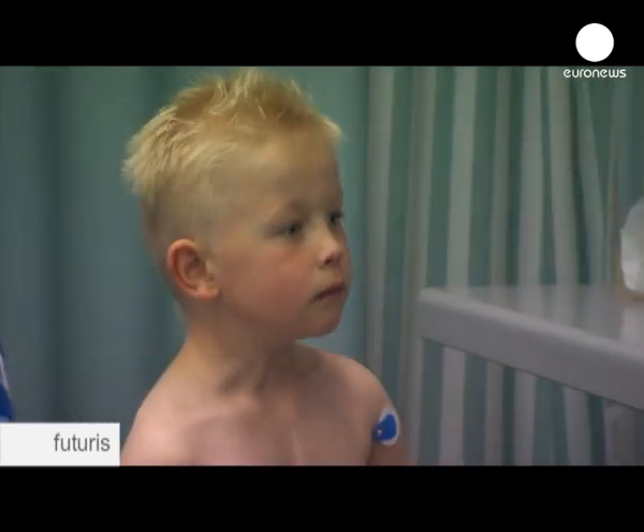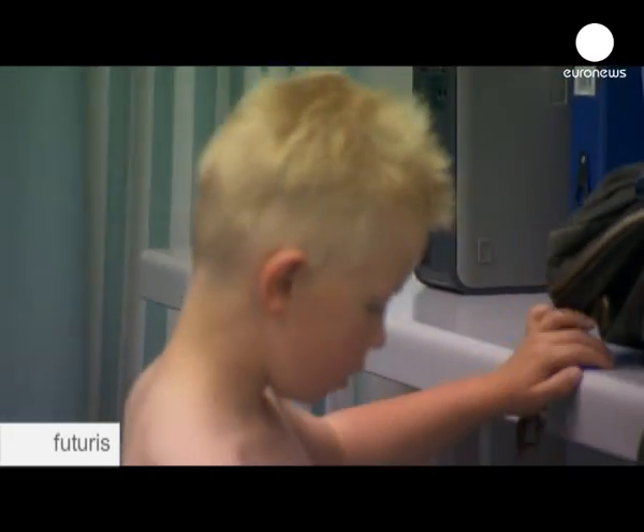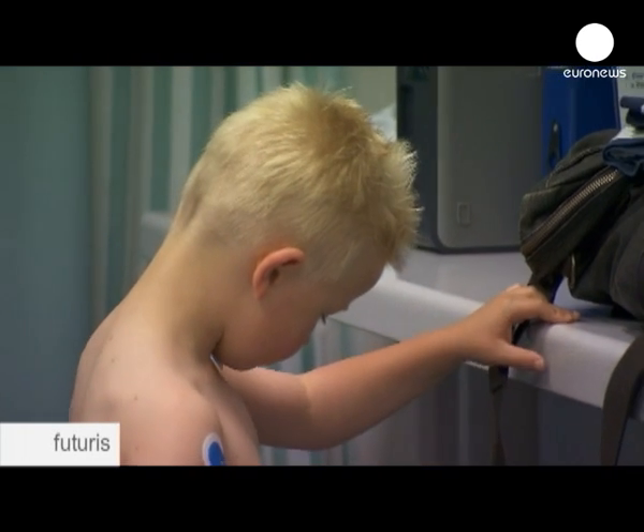Congenital heart problems altogether affect one in about a hundred children. Heart disease in the general population is very common and is the most common cause of illness and death, certainly in the Western world, and it's becoming the most common cause of illness and death in the developing world too.